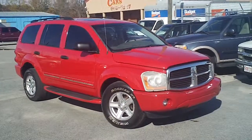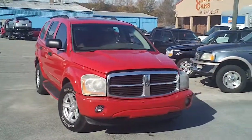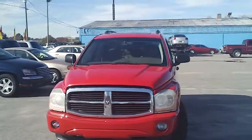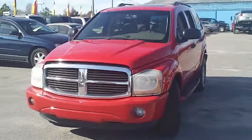This is a 2004 Dodge Durango here at Carolina Cars in Florence, South Carolina on West Lucas Street. I want to walk around this car and let you get a good look at it, and let you see the great condition that this eight-year-old SUV is in.